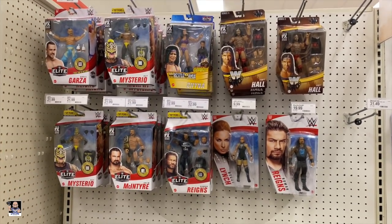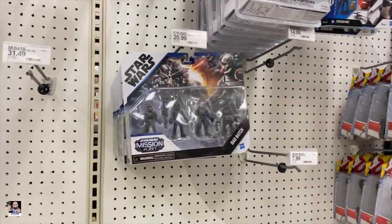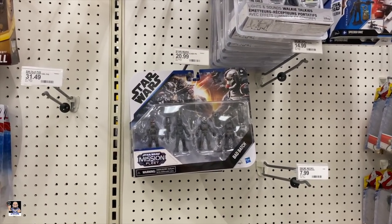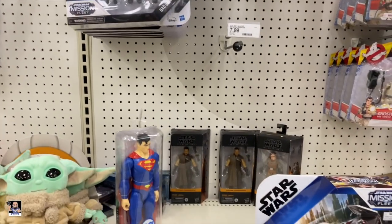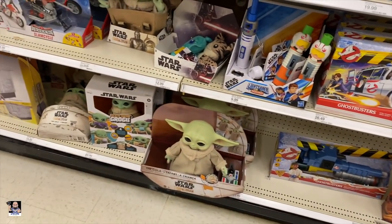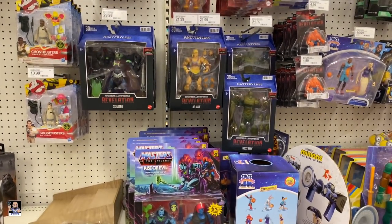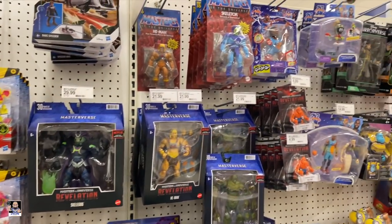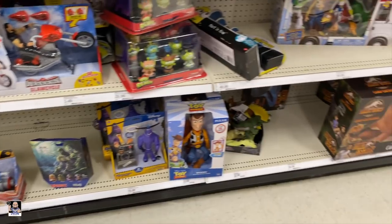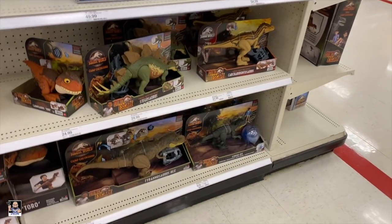Doesn't look like too much has changed here with the wrestlers. Still got a bunch of these. I can't wait for the Mission Fleet Razorcrest. Still got those three. Grogu. Battle Cat - serious peg warming and shelf warming, just saying. Mirrorverse. Got a little bit of dino action.